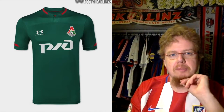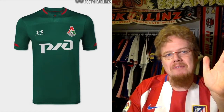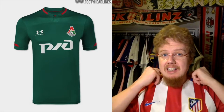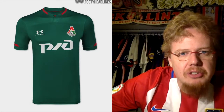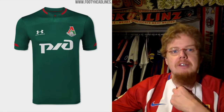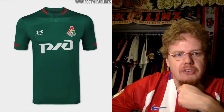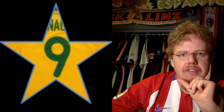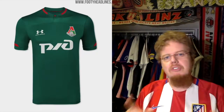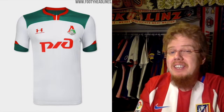Last is Lokomotiv Moscow, supplied by Under Armour, and their home jersey looks quite nice. I really like the green with slight red accents, playing with the club colors. There are matching accents on the sleeves as well, and otherwise it's very clean. I like the button — it's a grand, sharp color. This is really a strong, classic, timeless look. I'm going to give this nine stars — I absolutely love this one.